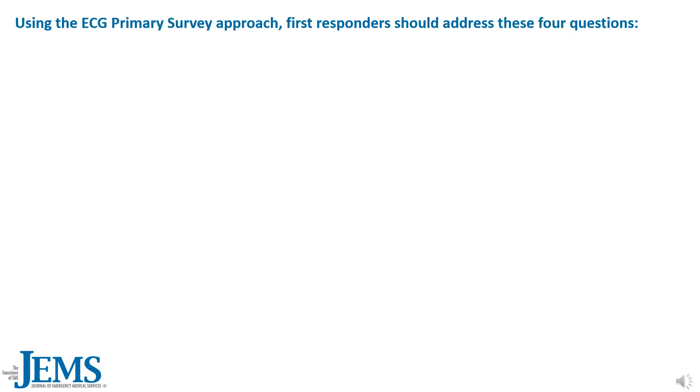Before interpreting his ECG, let's review our ECG primary survey approach. Using the ECG primary survey approach, first responders should address these four questions.